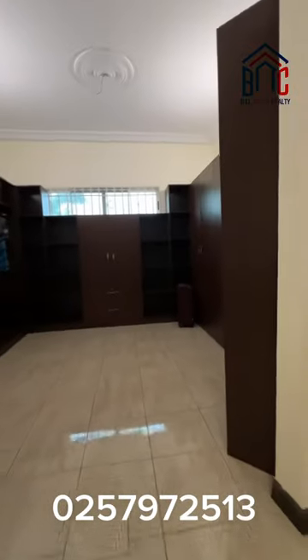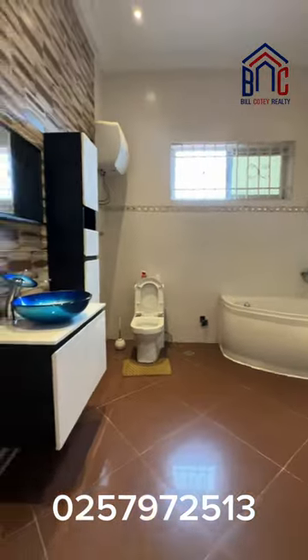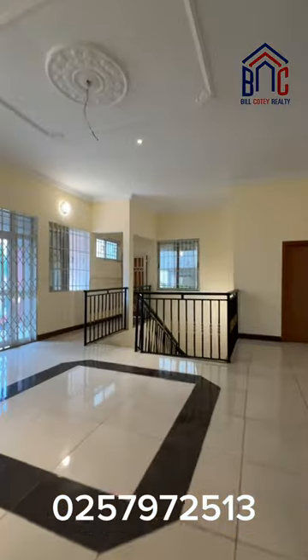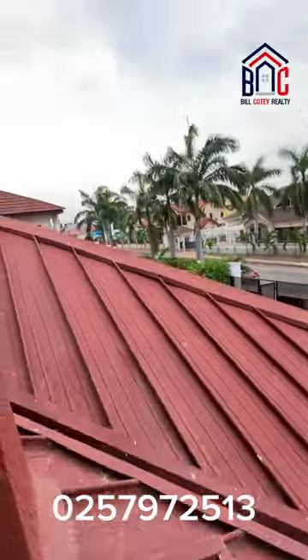Nice and beautiful walk-in closet, as you can see. Master bedroom. If you want this property, just give me a call — the telephone numbers will be on your screen. Bye!